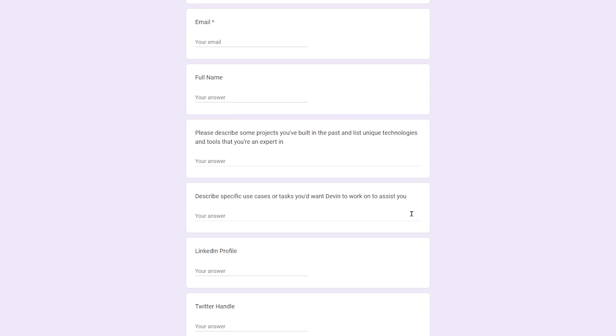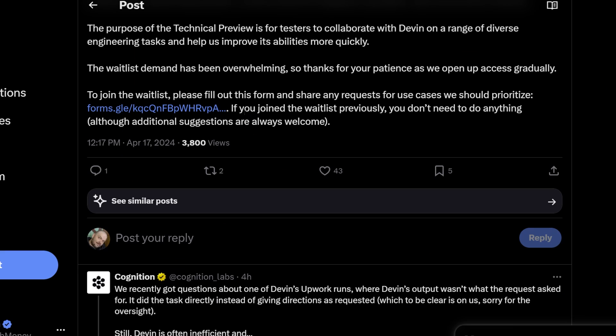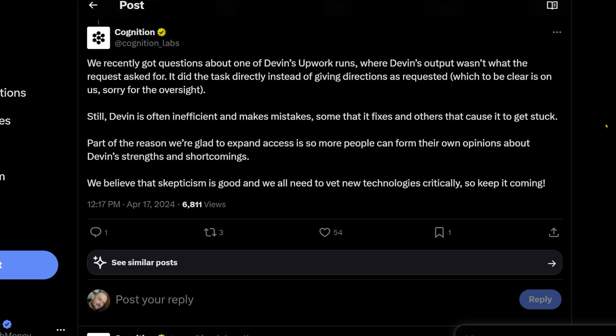It sounds like they want you to have some unique ideas for how to use Devin, specific use cases. And if you've already joined the waitlist, you don't need to do anything. Now, there have been some questions about Devin's abilities.